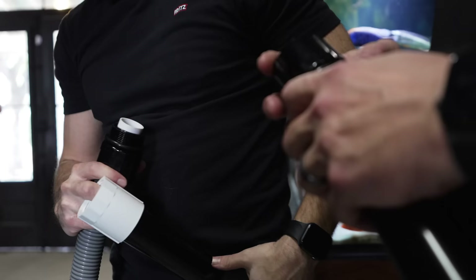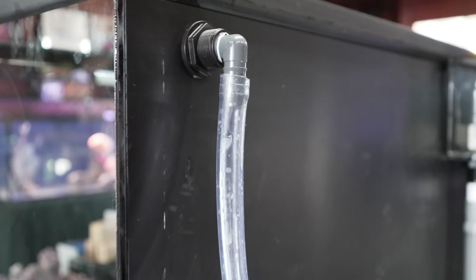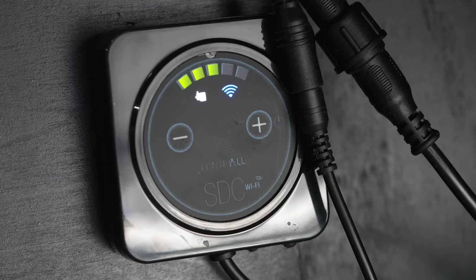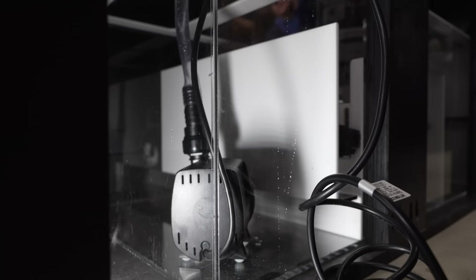Even though we're gonna go with hard plumb on the drain, I'd still recommend flex hose tubing for the returns. We run these on the beta system and I have these on that tank too. These are excellent because they're Wi-Fi — you can control it from your phone.